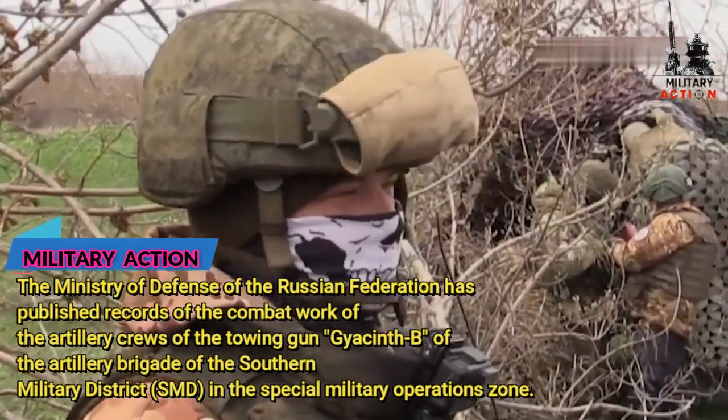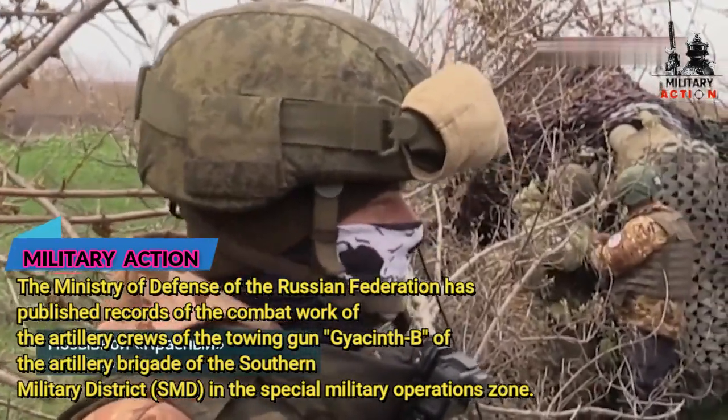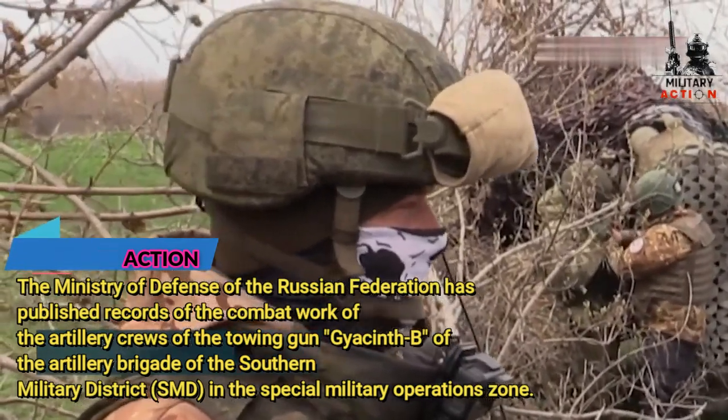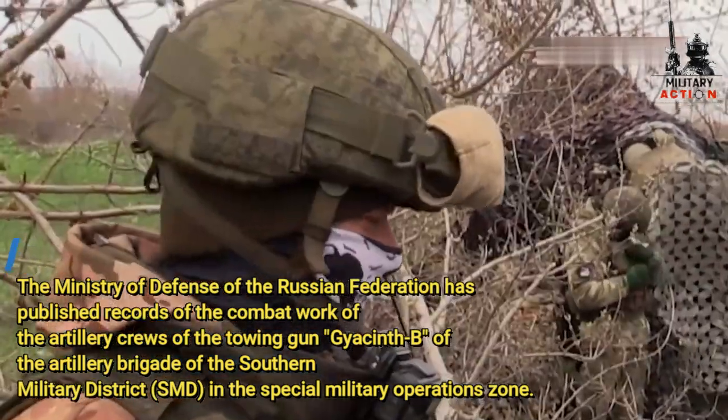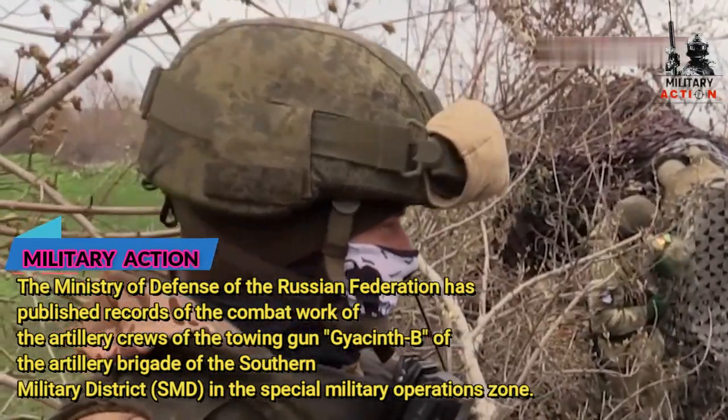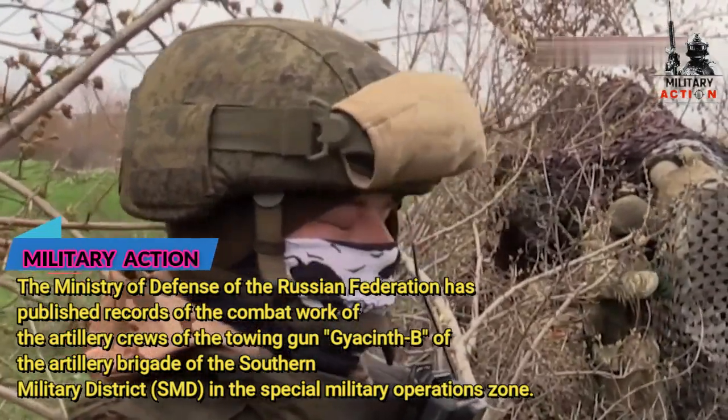It depends on the results. People understand who they are. They have the rations, the victory, and they do it correctly. The most important thing is the range on the enemy — the range on the enemy is good. It's a very big plus in artillery.